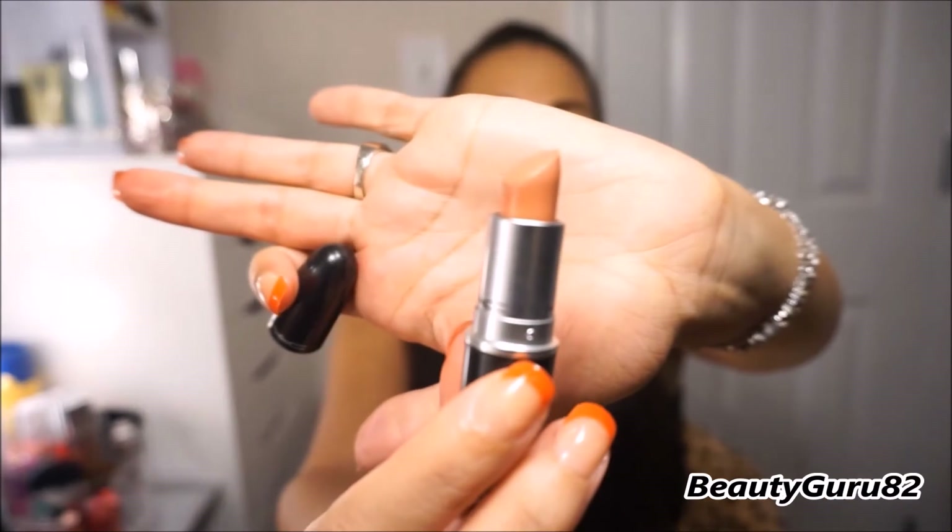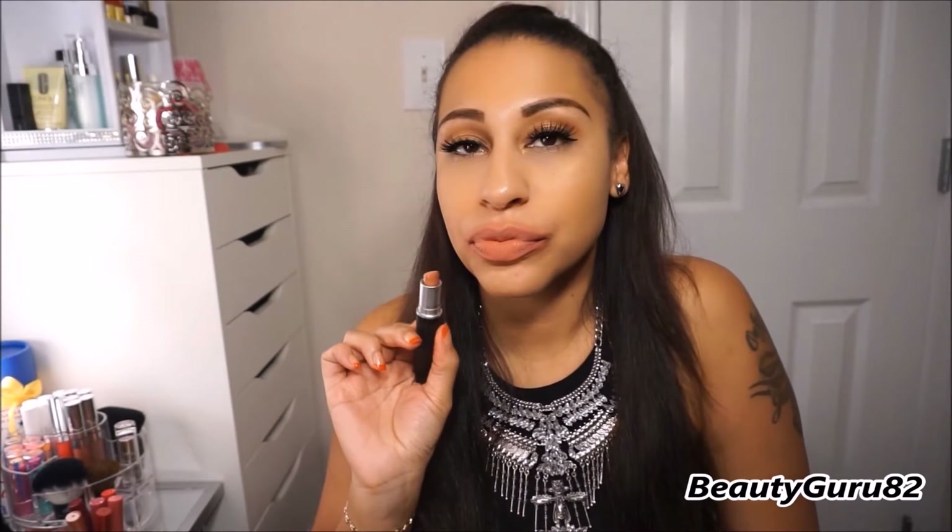This next one is a matte and it's called Kinda Sexy. I like this color too — it's more of a muted brown. So this is a matte shade and it's called Kinda Sexy. It's really pretty.